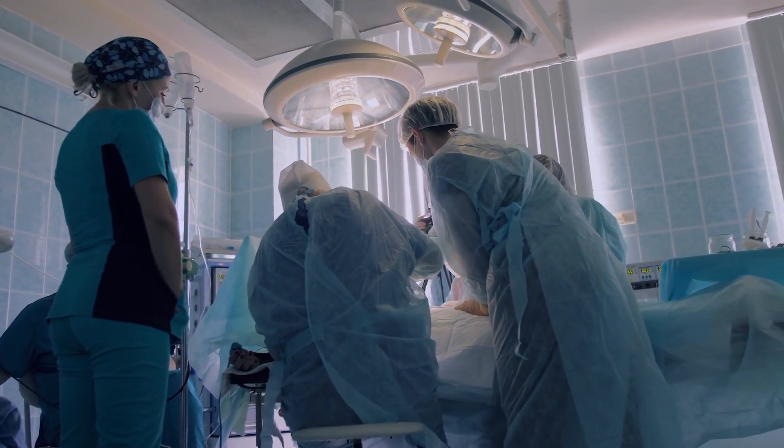Surgery typically takes about two hours. Patients are asleep, you have the surgery, you go home, and you're swollen, puffy, and bruised for about two weeks — two weeks of downtime — and then you're able to return to normal activities. It takes about three to six months to heal totally, but by two weeks patients are functional.